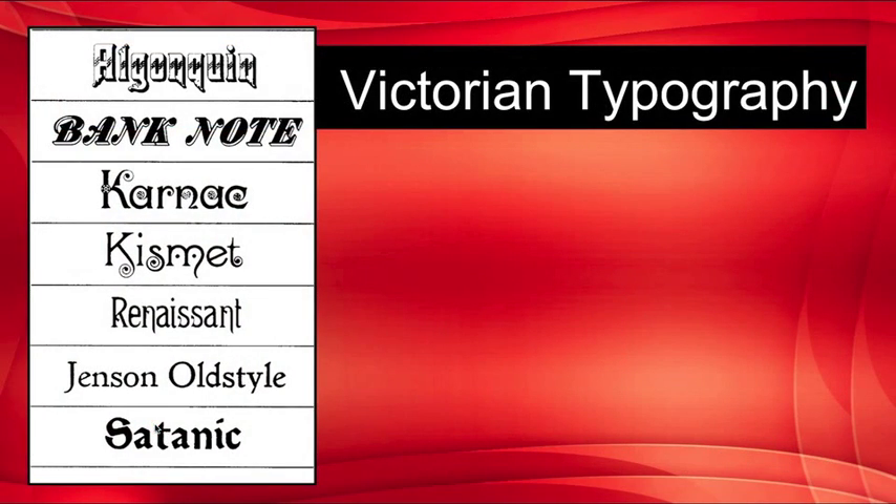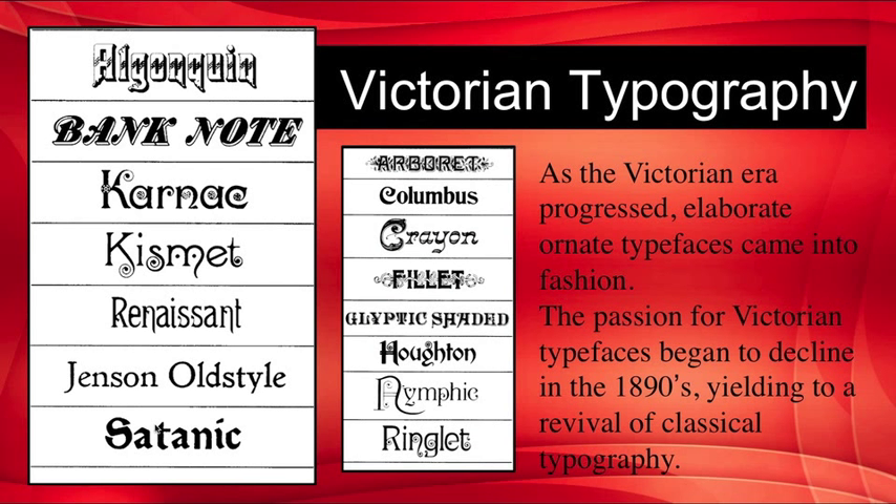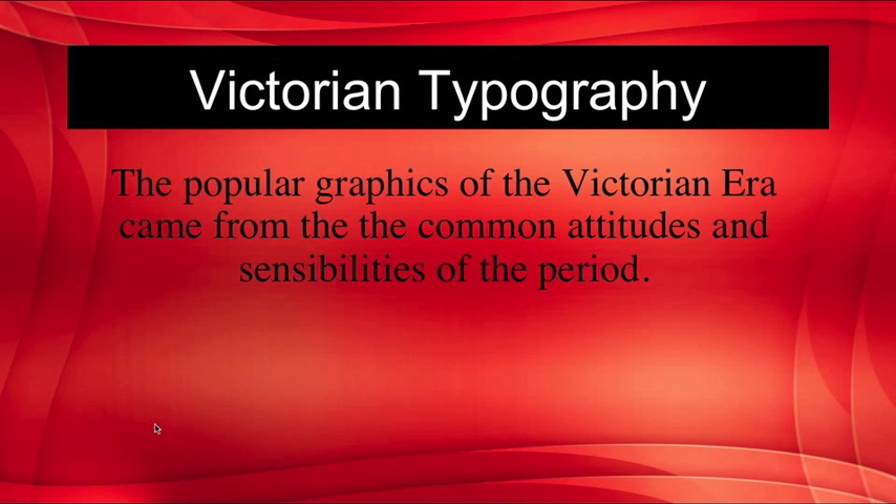As the Victorian era progressed, elaborate ornate typefaces came into fashion. The passion for Victorian typefaces began to decline in the 1890s, yielding to a revival of classical typography. These examples show some of the Victorian typography available at the time, including outlandish fantasy lettering styles that enjoyed great popularity and made trademarks of the era, reflecting the Victorian love of ornamental complexity.